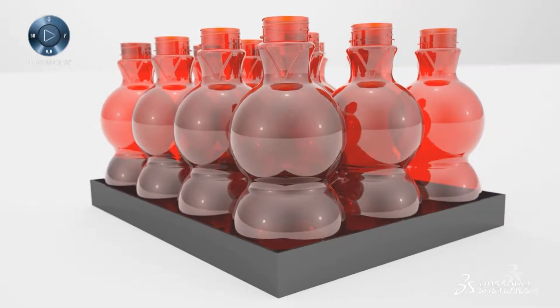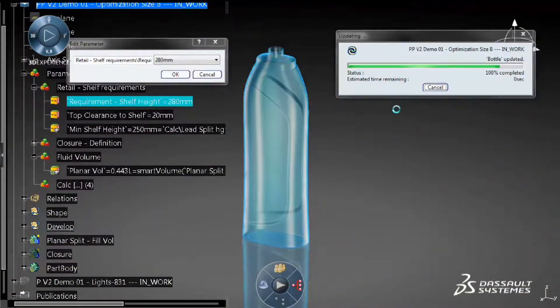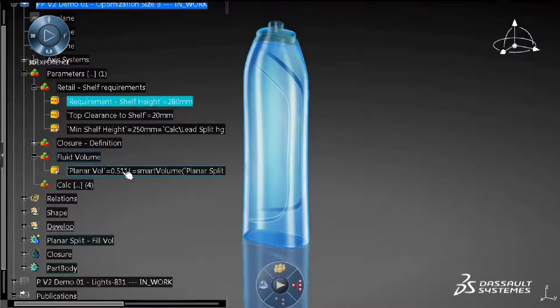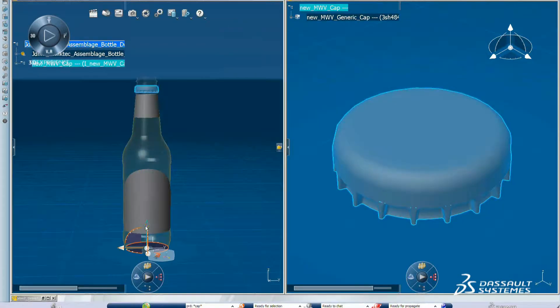New package design can take 18 months to two years or longer — unacceptable in today's competitive world. Perfect Package can reduce that to days or weeks, while virtually eliminating prototyping and testing. A real benefit whether you're creating a new product or adapting an existing package for a new market or geography.